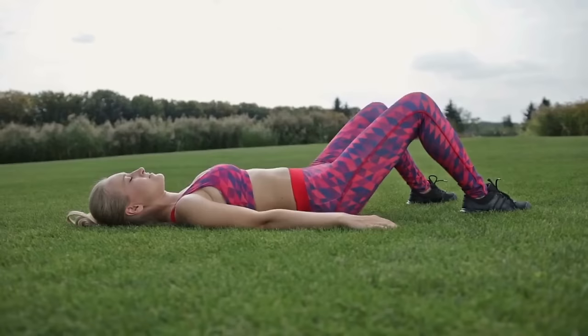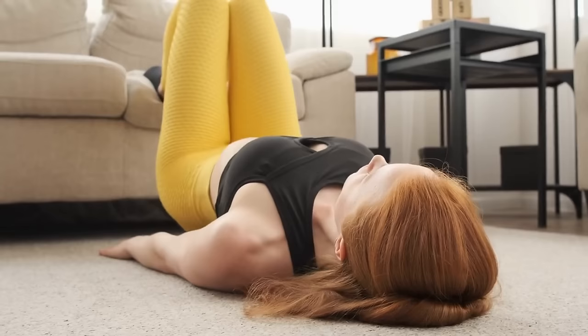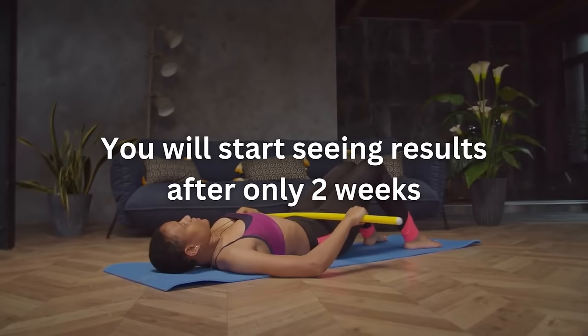How many glute bridges do you need to see results? 100 glute bridges every day may seem like a lot, but they're not — it takes about 5 minutes to finish them all. It's important to start slowly and build up your strength and endurance over time. Begin with 25–30 reps per session and increase the number gradually each week until you reach the target of 100 glute bridges daily. You will begin to see results in as quickly as 2 weeks, with the biggest changes happening after a month or more of consistent practice. Ultimately, you will feel and see a difference in your strength, speed, and flexibility from doing glute bridges regularly.